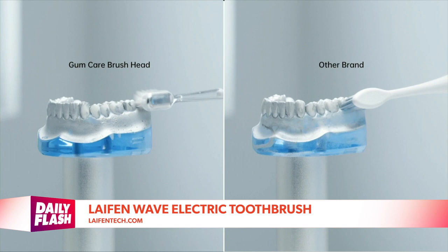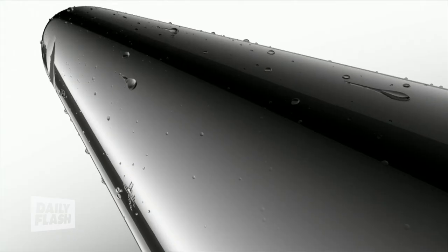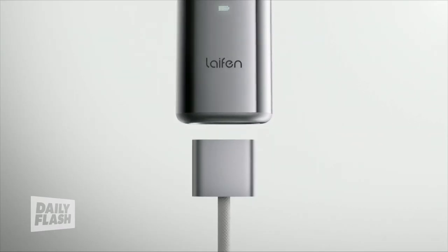Its extra-soft, tapered bristles enhance brushing comfort and protect the gums. The stainless steel design is seamless and gap-free, preventing debris buildup, and the app offers customized brushing. For everything covered today, just head over to bestofces.com.